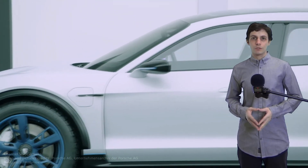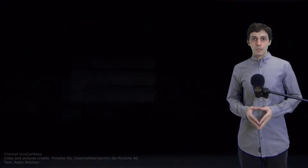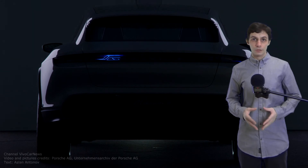The silhouette of the Cross Turismo is marked by a roofline that tapers towards the rear. The large panoramic glass roof extends from the windscreen to the tailgate. The 'e' in the Porsche lettering pulsates when the vehicle is charging, and the circuit paths are brought to life by light pulses, giving a tangible experience of the vehicle's energy flow.